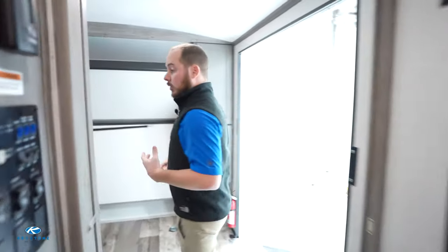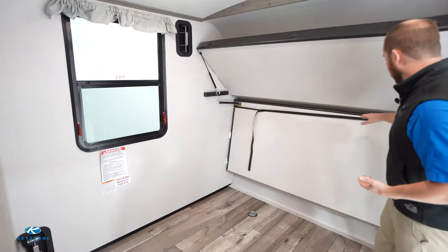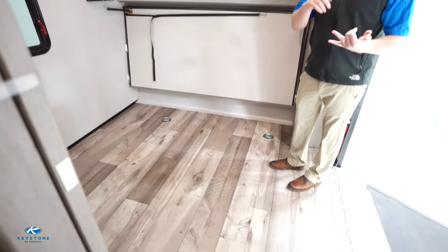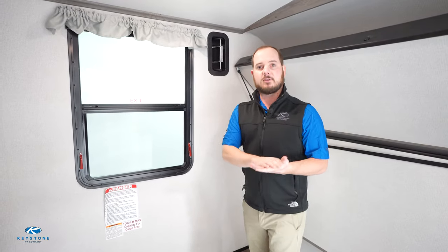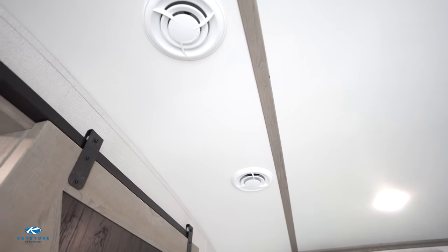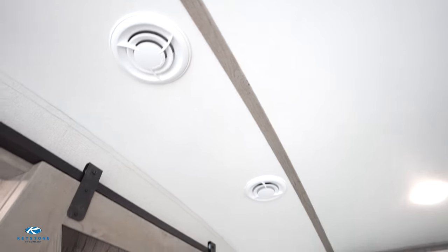Coming into the bunk room or cargo room — it's really a multi-purpose room in the 342CG. We offer flip-down bunks but also D-rings so you can strap down motorcycles, golf carts, four-wheelers, or whatever you have, and we even have vents in the sidewall. We also came up with the Blade AC system, which allows for faster cooling of your trailer in the summertime — more coverage and faster cooling. Just another feature from the Keystone Innovation Lab after listening to Keystone Nation.